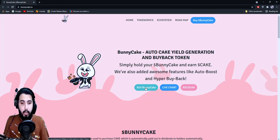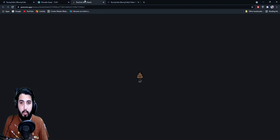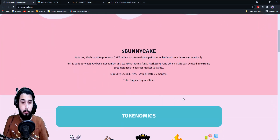They have the option to buy on PancakeSwap, a live chart, and their contract on BSCScan. You can buy it on PancakeSwap from what it looks like. We'll take a look at those links in the end once they load, but let's get the information about BunnyCake first.